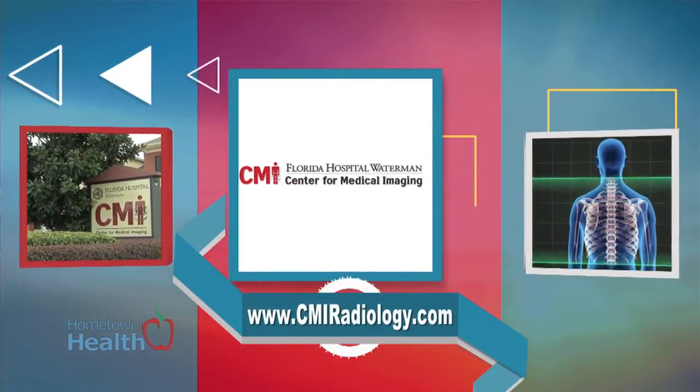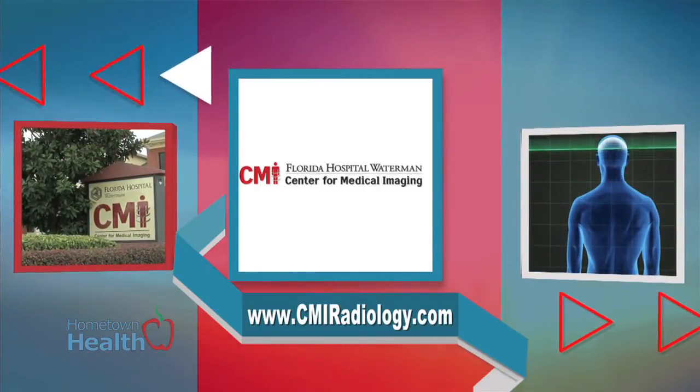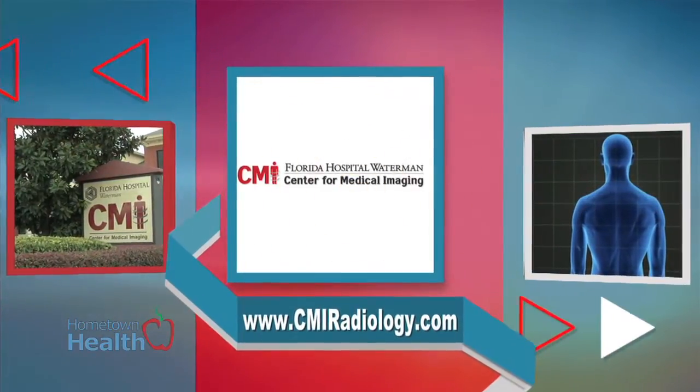Sterling Elder, Operations Manager at the Center for Medical Imaging, explains nuclear medicine and the role of nuclear technologists.